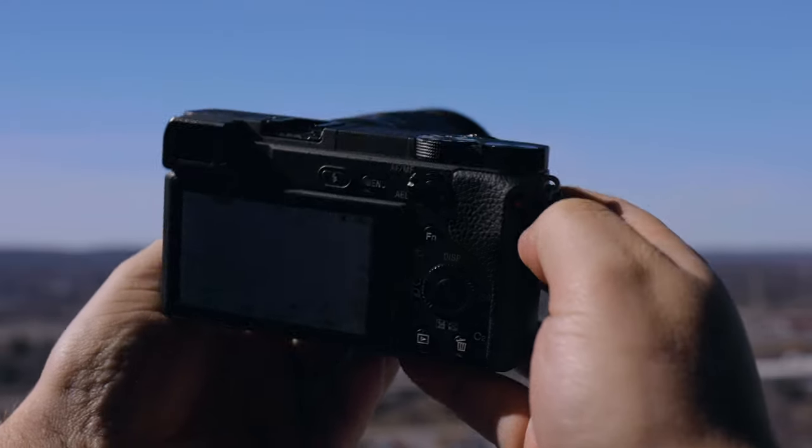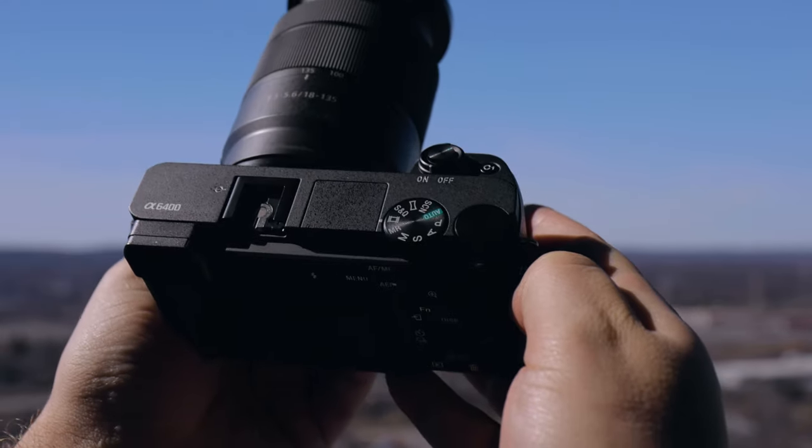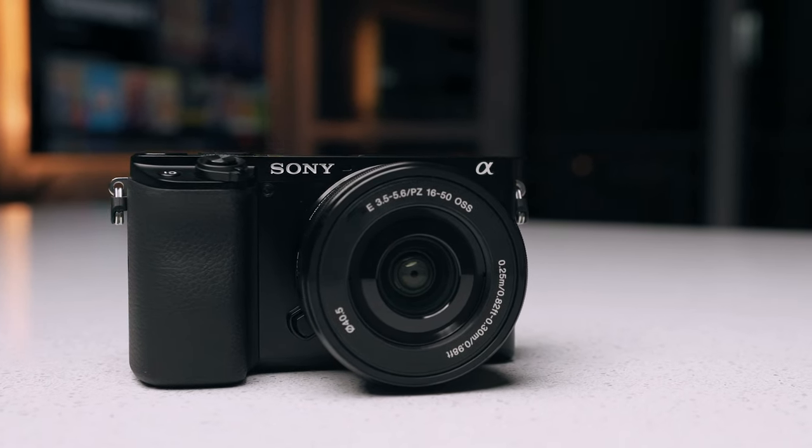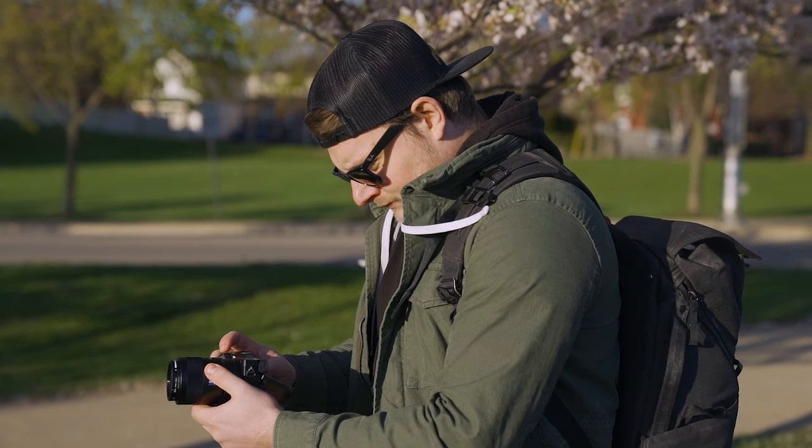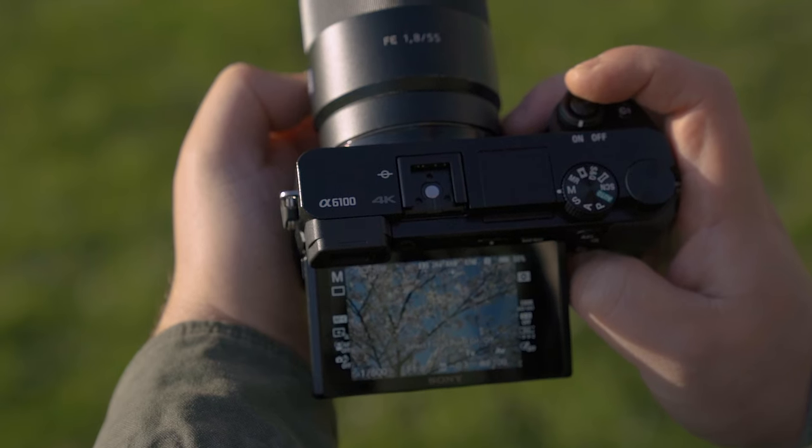If you're thinking about getting one, you better scoop that deal up because I have no idea how long it's going to last. I've reviewed the A6400 and was pretty impressed by it — I've recommended it to many of you as a camera to buy under $1,000. This camera is almost identical as far as features go: they both have the same 24 megapixel sensor, 425 phase detect autofocus points, the same real-time tracking, flip screen, mic jack — basically the same features.